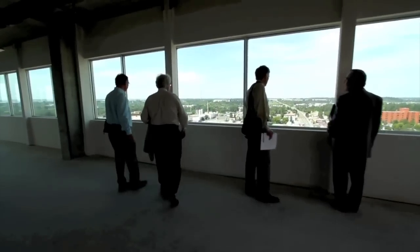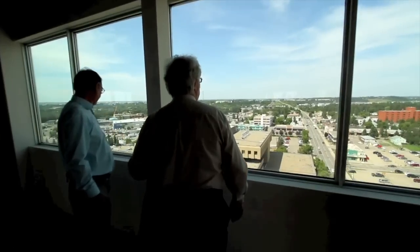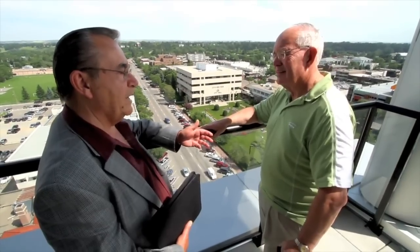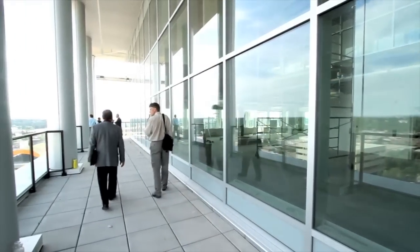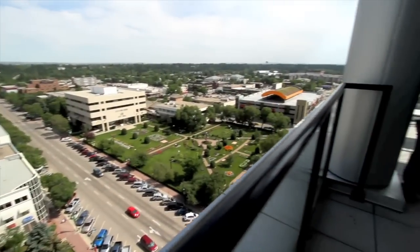In other words, if you have work to be done, such as an architect may have with planning or anything of that nature, or you're an engineer, you should be close to City Hall. We're hoping that the main floor should be a financial institution of some sort, because you can have direct access from the main floor outside.